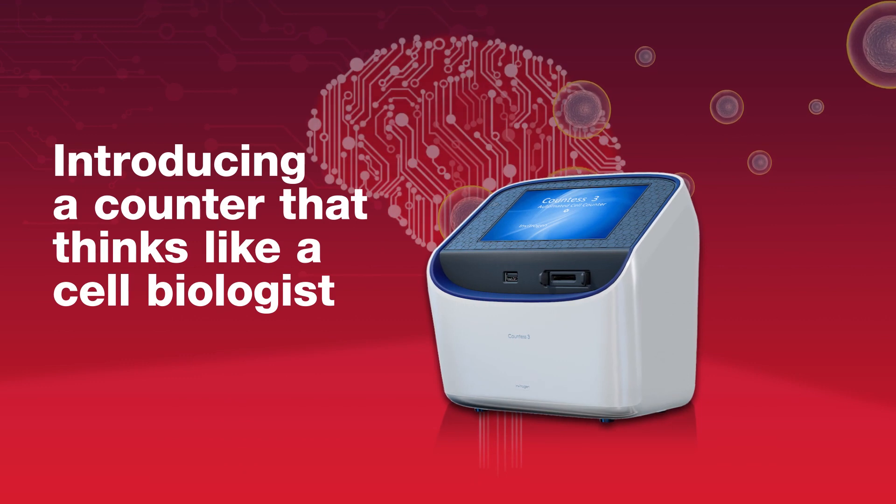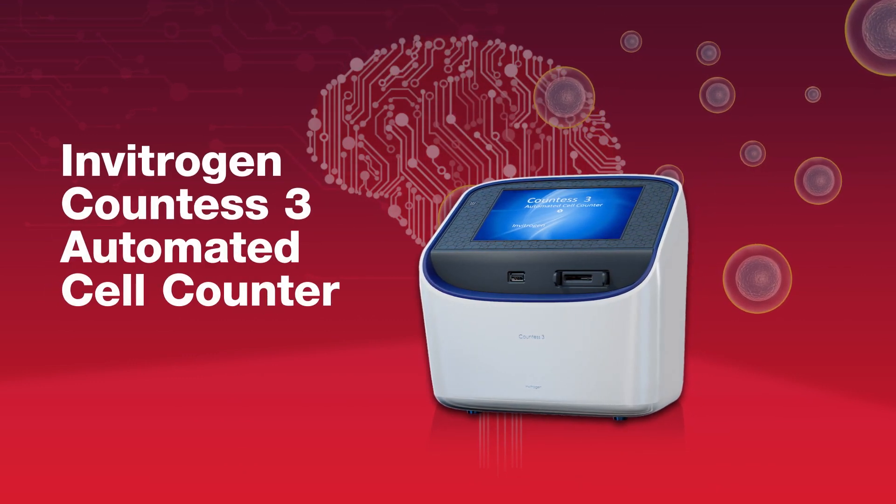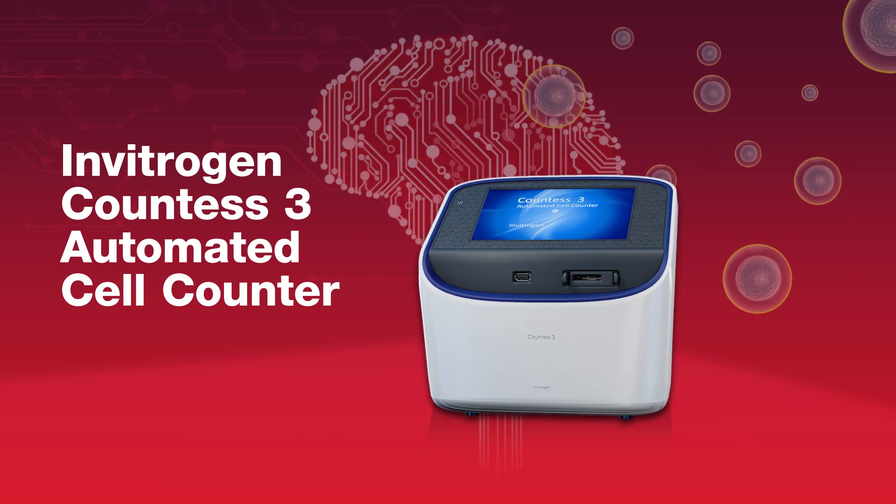Introducing a counter that thinks like a cell biologist: the Invitrogen COUNTES 3 automated cell counter.